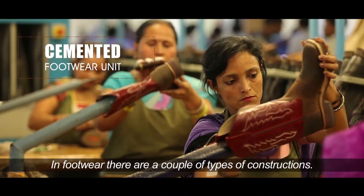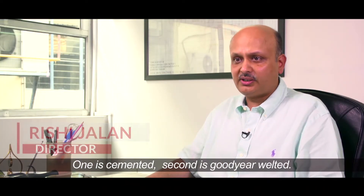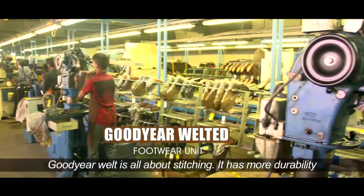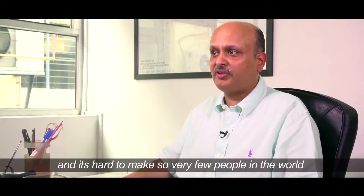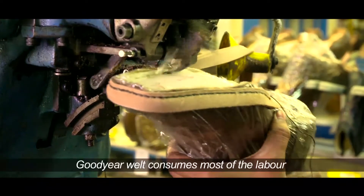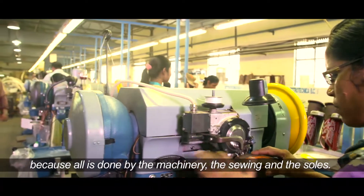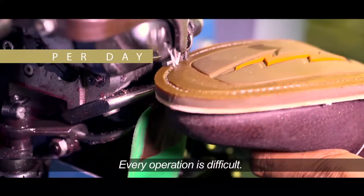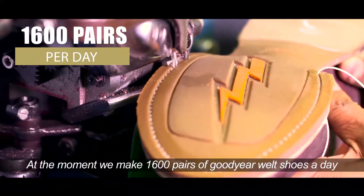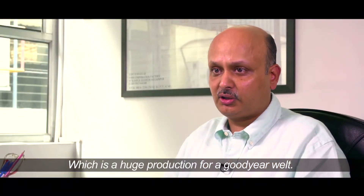In footwear, there are a couple of types of construction. One is cemented; the second is Goodyear welted. Goodyear welt is all about stitching — it has more durability and it's hard to make, so very few people in the world make it. Goodyear welt consumes the most labor because all the sewing of the soles is done by machinery and every operation is difficult. At the moment, we make 1,600 pairs of Goodyear welt shoes a day, which is a huge production for Goodyear welt.